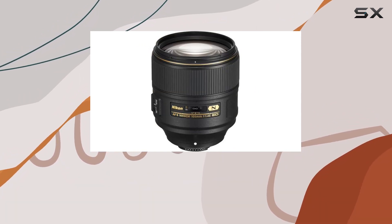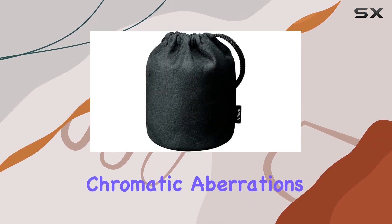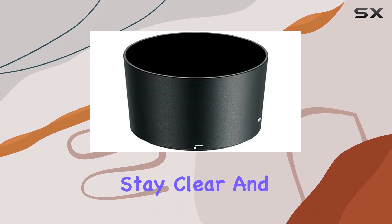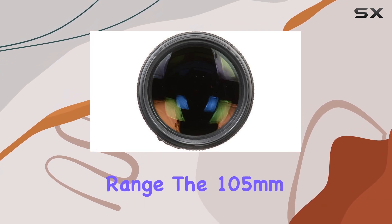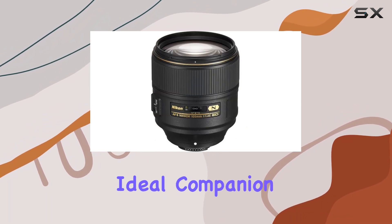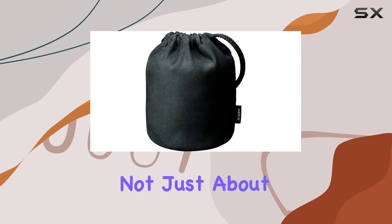Crafted with precision, the optical design incorporates extra-low dispersion glass to minimize chromatic aberrations and color fringing. The nano-crystal coat takes care of flare and ghosting, ensuring your images stay clear and sharp across the entire aperture range. The 105mm focal length combined with the fast maximum aperture opens up a world of possibilities, making it an ideal companion for portrait photographers and event shooters alike.